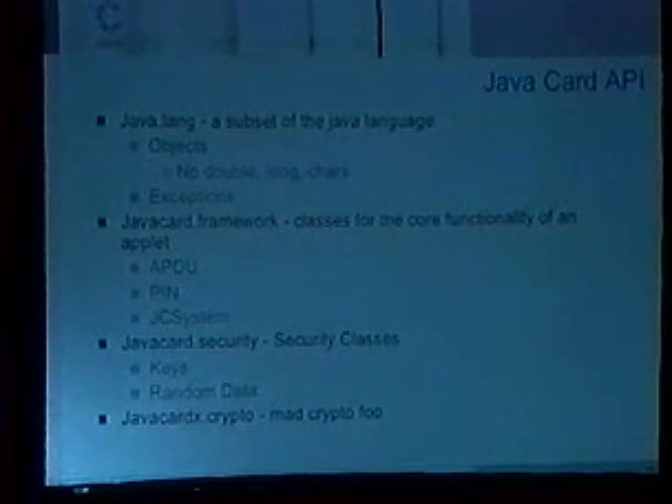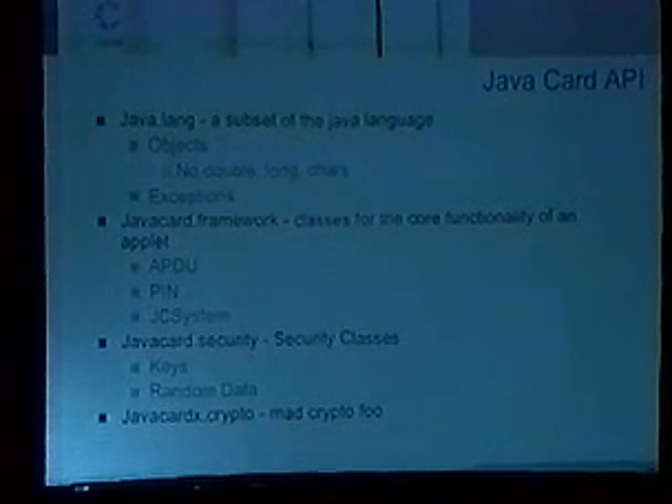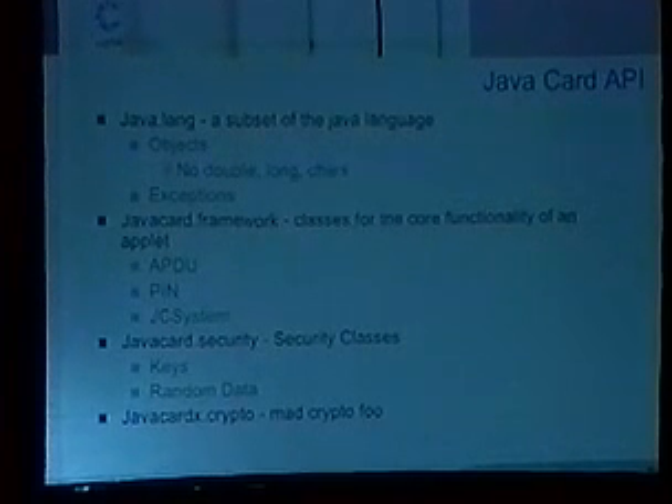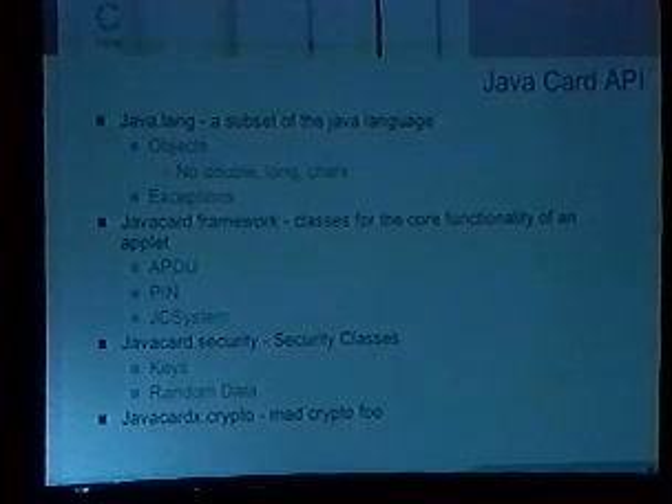JavaCard.framework gives you methods to handle parsing of the APDUs and mechanisms to interface with a PIN, so you don't need to reinvent the PIN mechanism. JCSystem gives you interaction with the low-level parts of JavaCard. JavaCard.security — security equals crypto, but it's not the actual crypto activities, it's the storage of keys and creation of random data. And then there's JavaCard X.crypto — X means it's export controlled — and that's where you'll find your DES, AES, and RSA algorithms implemented.